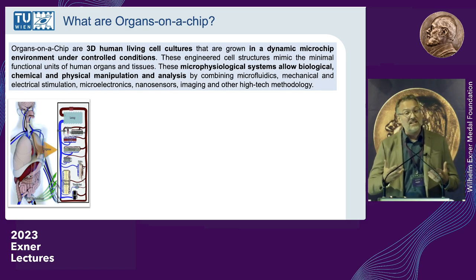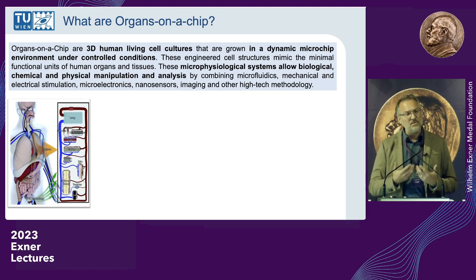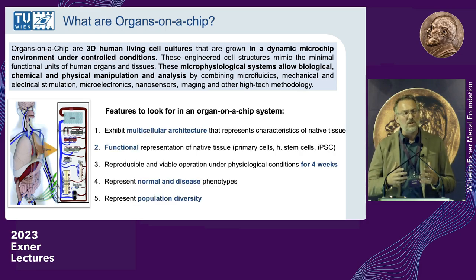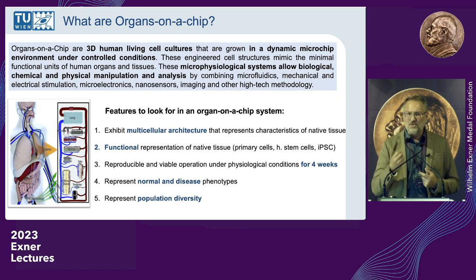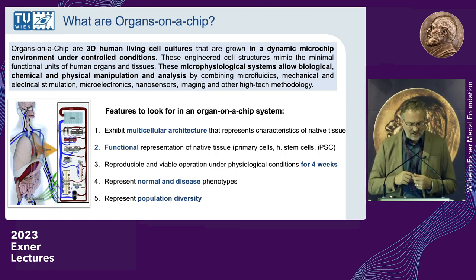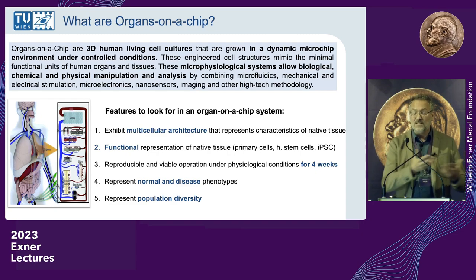You can also do toxicology studies and try to understand biological processes. For that you need a lot of technology, because now we have to support human functions — those the human body usually provides. When you hear about chip-based disease models, you need to look for a few very important features: multicellular architecture that resembles nature, solid knowledge of the biology you're working with, and a functional representation of your tissues using the right cells — cells that do what they're actually supposed to do in the human body in both health and disease states.